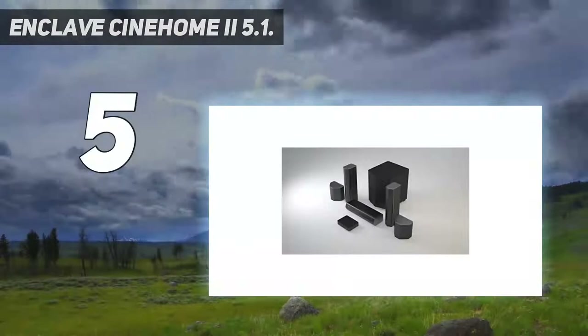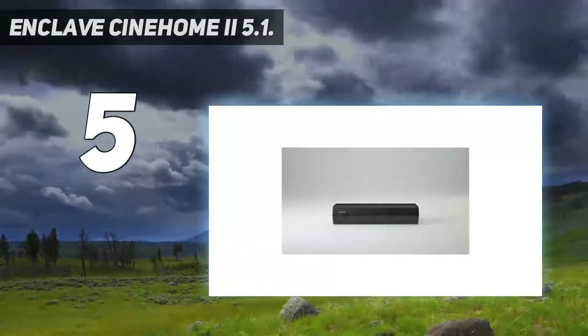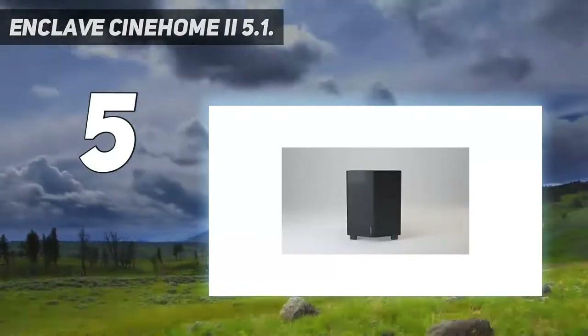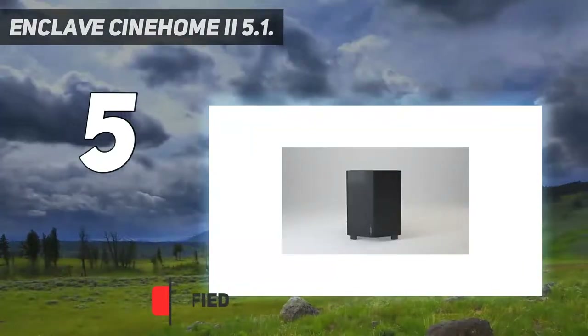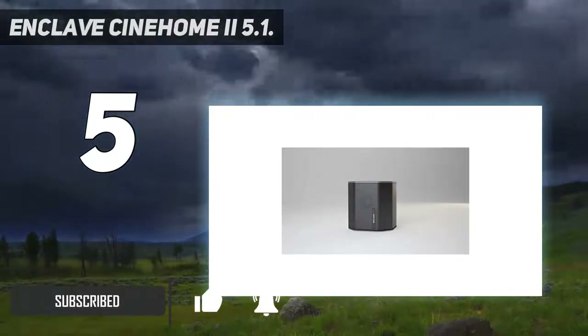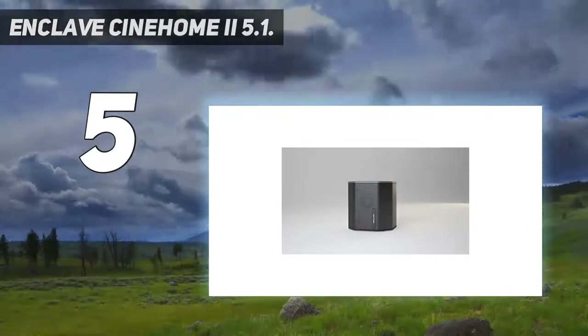Starting at number 5: the Enclave Cinehome 2 5.1. The Enclave Cinehome 2 is the only home theater system that features a fully wireless plug-and-play setup without AVR or Wi-Fi required. It is essentially a plug-and-play system and connects easily to your TV's ARC or optical connection.